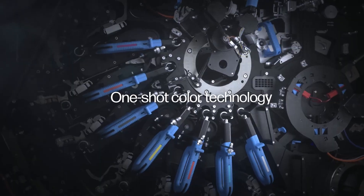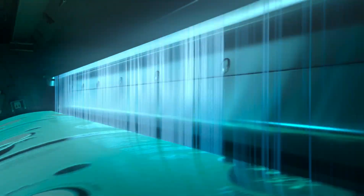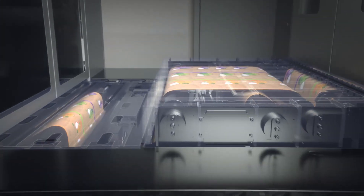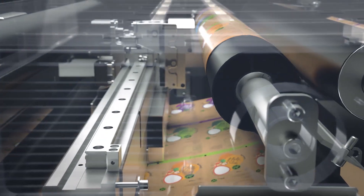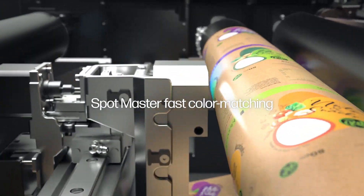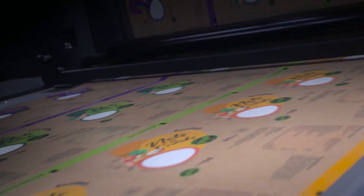One-shot color technology offers perfect registration and exceeds brand expectations with gravure matching quality. An inline spectrophotometer and scanner provide automated and fast calibration. Hit any spot color in minutes and stay consistent with SpotMaster, the industry's fastest time to color. The convenient on-press inspection unit allows you to easily inspect both reverse and surface print on the fly.